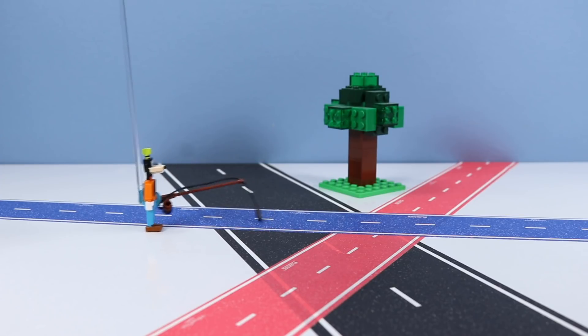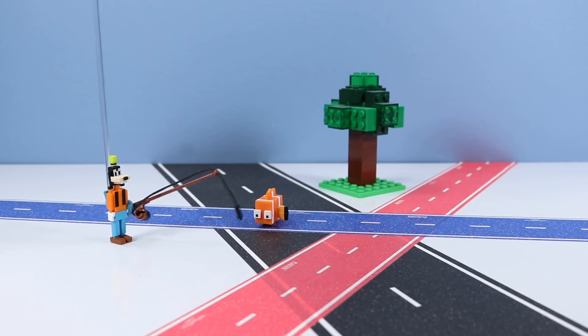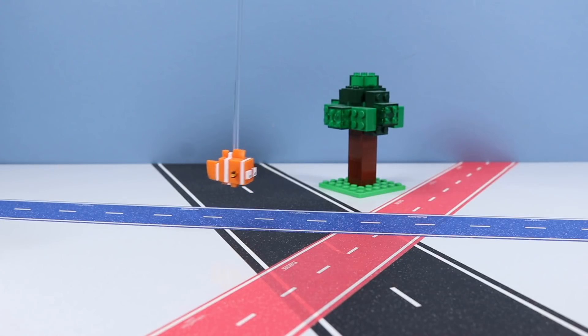Guys, I think I got another one — it's fighting me. Oh no, I'm lost again! Oh man, hope someone can help me. I'll help you! Oh look, a Minecraft tree.